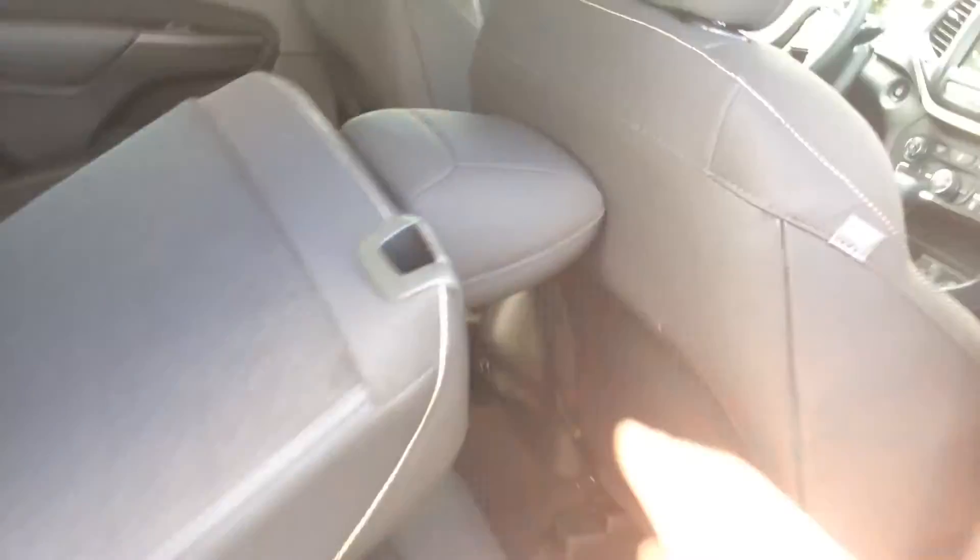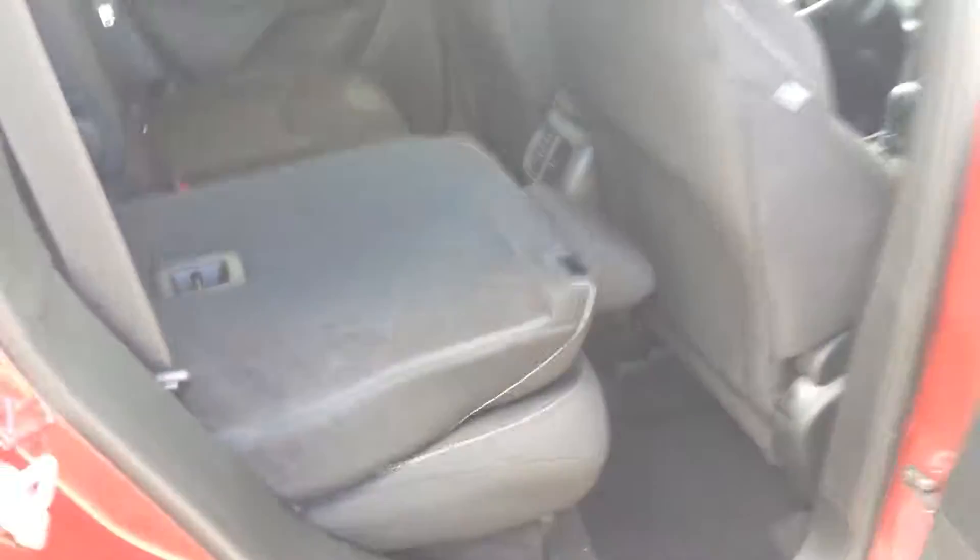This is also going to have seats that do fold down as well — they do fold flat, past that seat there.